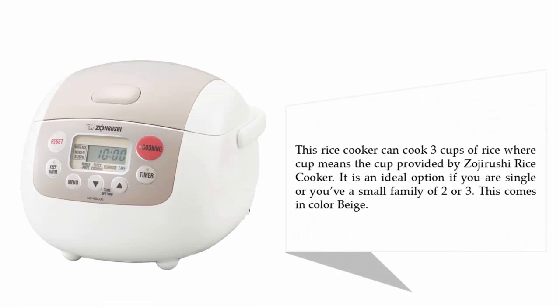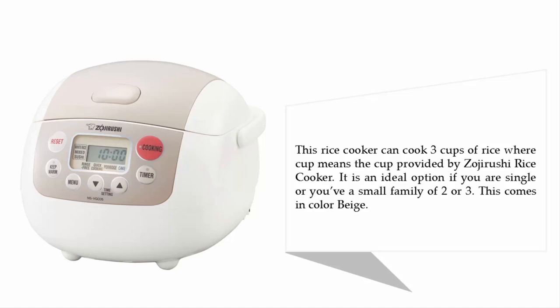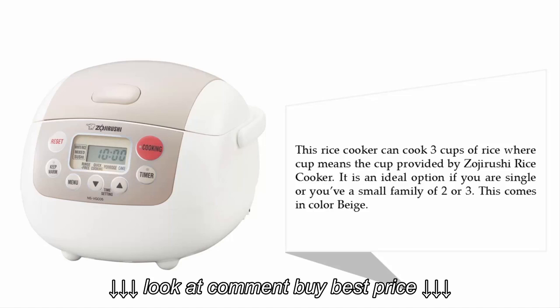This rice cooker can cook three cups of rice, where the cup refers to the cup provided by Zojirushi. It is an ideal option if you are single or have a small family of two or three. It comes in the color beige.